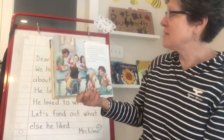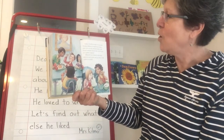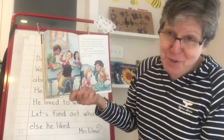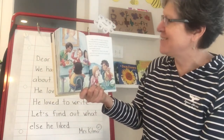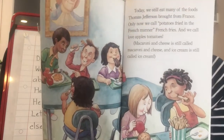Today, we still eat many of the foods Thomas Jefferson brought from France. Only now, we call potatoes fried in the French manner French fries. And we call love apples tomatoes. Macaroni and cheese is still called macaroni and cheese, and ice cream is still called ice cream.